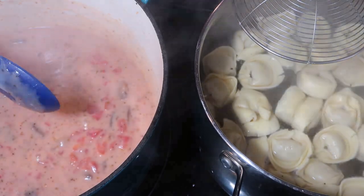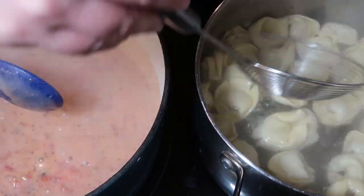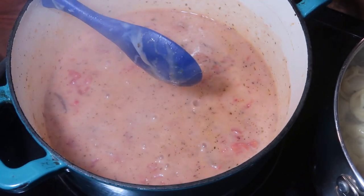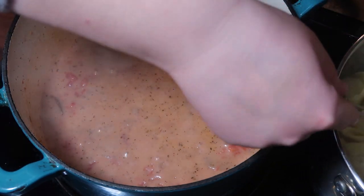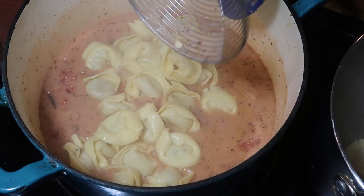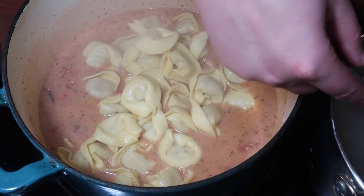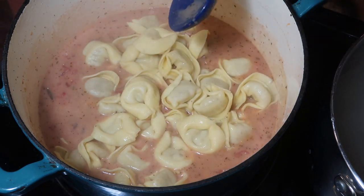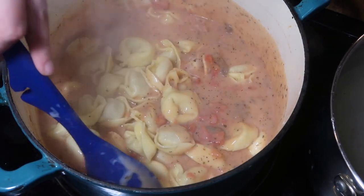We've got about six and a half more minutes — I'm going to let this simmer and let those tortellinis get all cooked up. For the last minute and a half I'm going to transfer those tortellinis to the sauce. This is going to be so good.